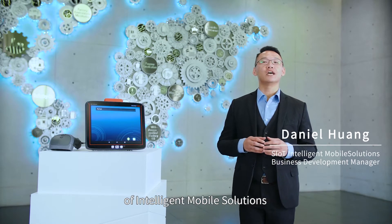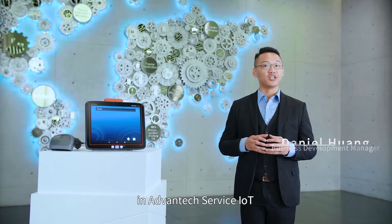Hi, I'm Daniel, the Business Development Manager of Intelligent Mobile Solutions in the Bentech Service IoT.